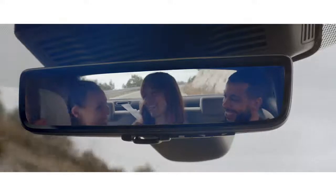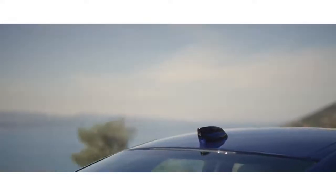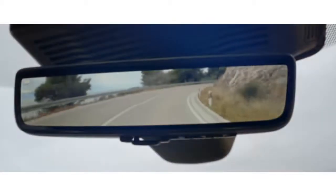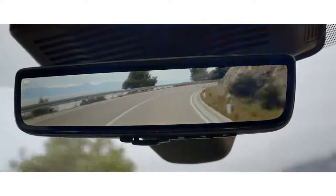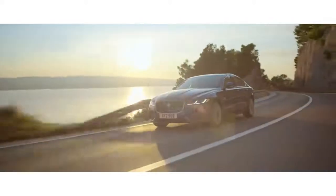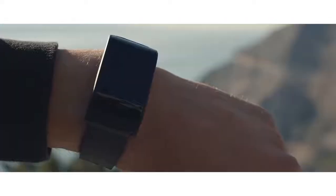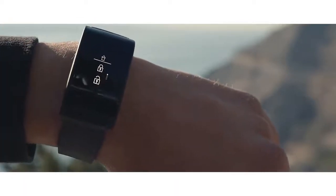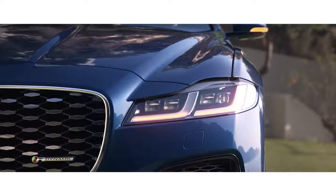The ClearSight interior rear view mirror uses a discreetly placed camera within the roof pod to ensure you have a clear line of sight even when the rear view is obscured. An optional water and shock-proof activity key can be used to lock, unlock, and start your vehicle.